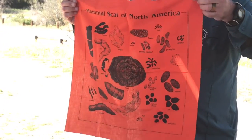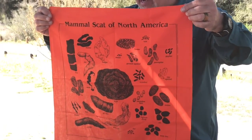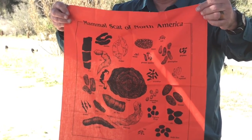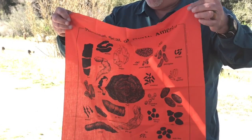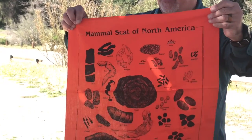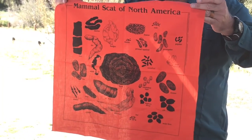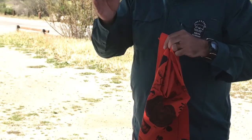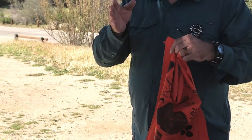Then we talk about the scat. Look at the coyote scat — it looks kind of solid along the whole thing with a little twist at the end. But look at the mountain lion scat — see how it's segmented, more like a Tootsie Roll? You guys ever eat a Tootsie Roll? That's what mountain lion scat looks like — segmented, like a Tootsie Roll.